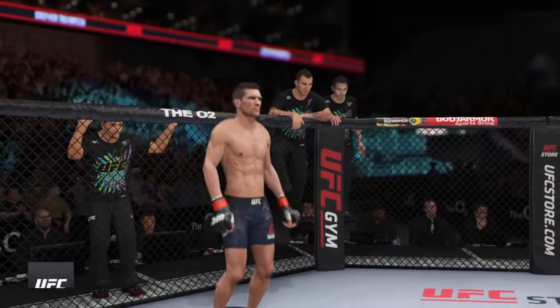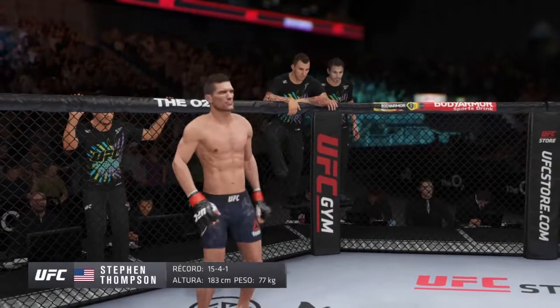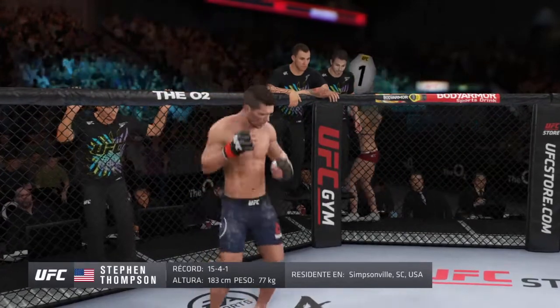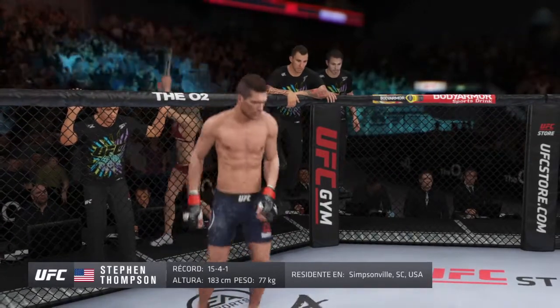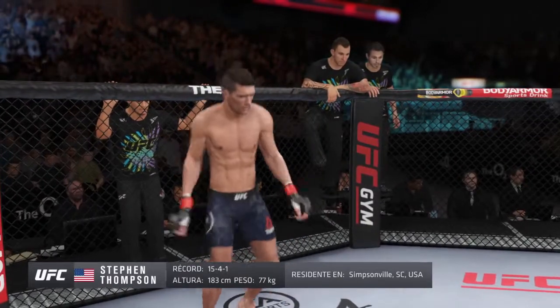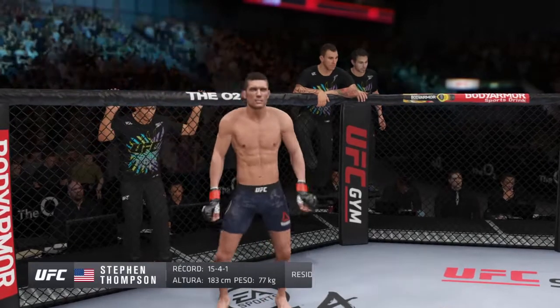And now, introducing his opponent, fighting out of the red corner. A karate fighter, holding a professional record of 15 wins, 4 losses, and 1 draw. He stands 6 feet tall, weighing in at 170 pounds. Fighting out of Simpsonville, South Carolina — Stephen 'Wonderboy' Thompson!